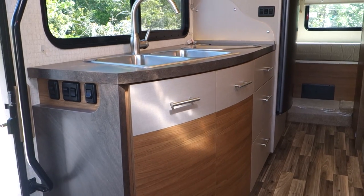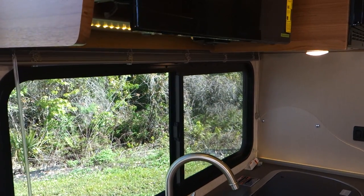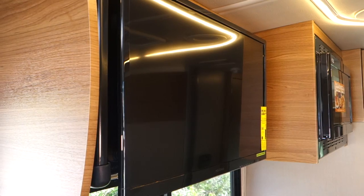The big challenge we faced in trying to create a 28-foot motorhome within 25 feet is how to get a walk-around bed, a dinette, a bath, and a galley into this small space. It almost defies physics to make that happen, but happen it did.